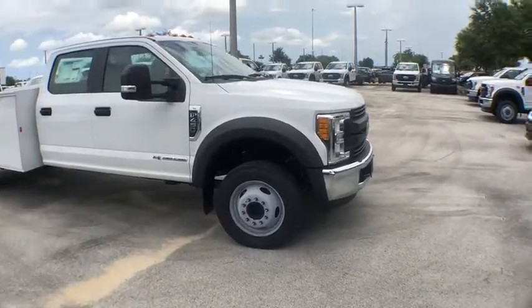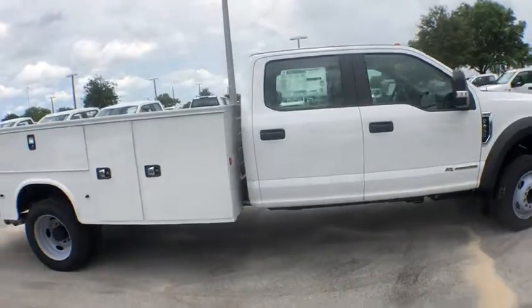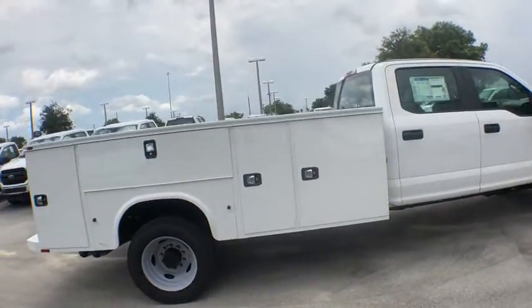The 2017 Ford F-450 Super Duty. Head-to-head fuel efficiency, head-to-head towing, head-to-head torque.